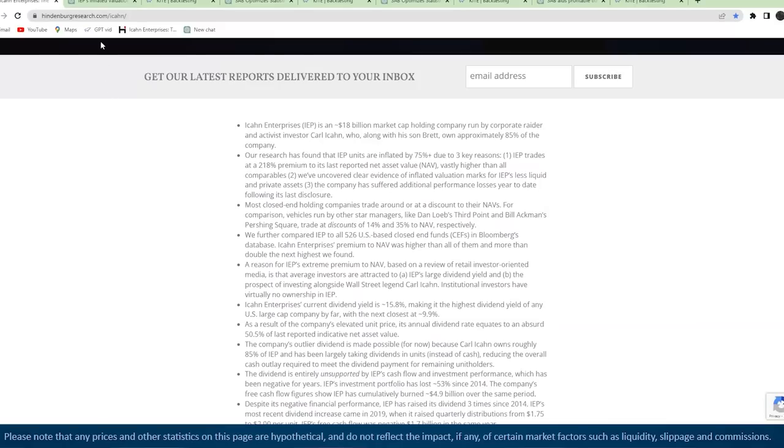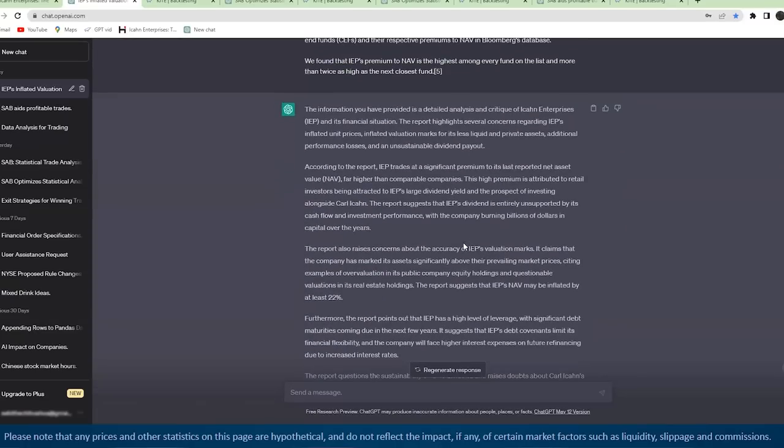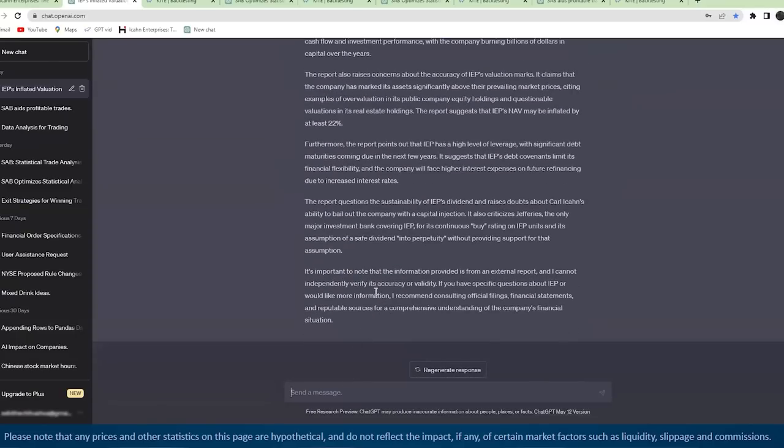The first thing I did was just copy and paste without asking it anything. ChatGPT gives a quick synopsis of what it believes you gave it. It says the information provided is a detailed analysis and critique of Icahn Enterprises, IEP, and its financial situation. It goes into the report highlighting concerns regarding IEP's inflated unit prices, inflated valuation marks for less liquid and private assets, performed losses, and an unsustainable dividend payout. But this is still a very lengthy response and sometimes you still don't have time to read it.